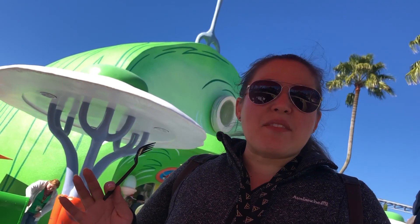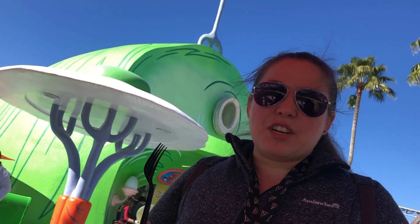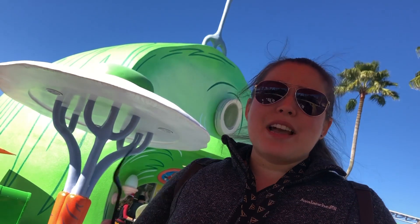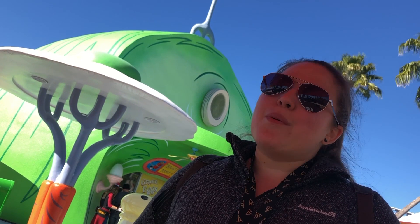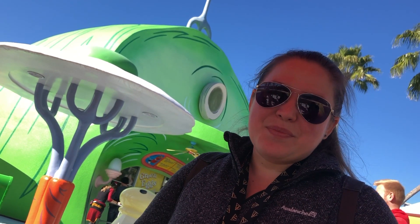Every time I've ever come to Universal Studios Islands of Adventure, Green Eggs and Ham has never been open, and now we've come here for my first visit ever and it was well worth the wait. Stacy was really excited that they were serving that day.